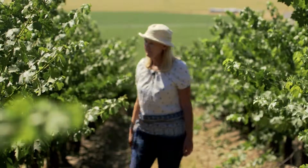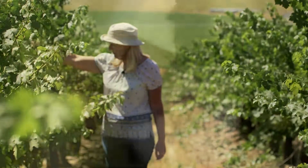Mimi Nye is our vineyard manager and resident grape guru. She can best explain what's happening in the vineyard right now.